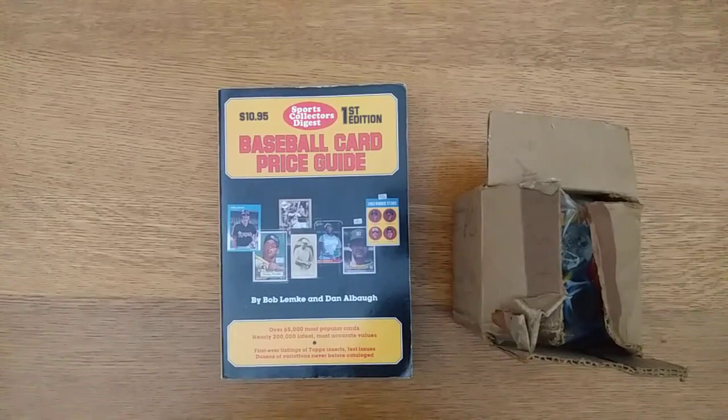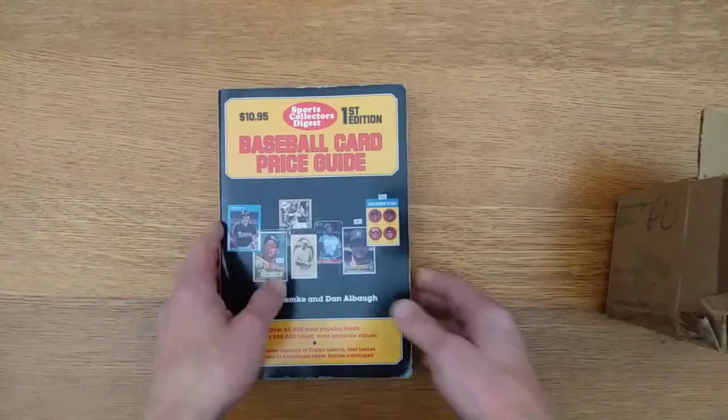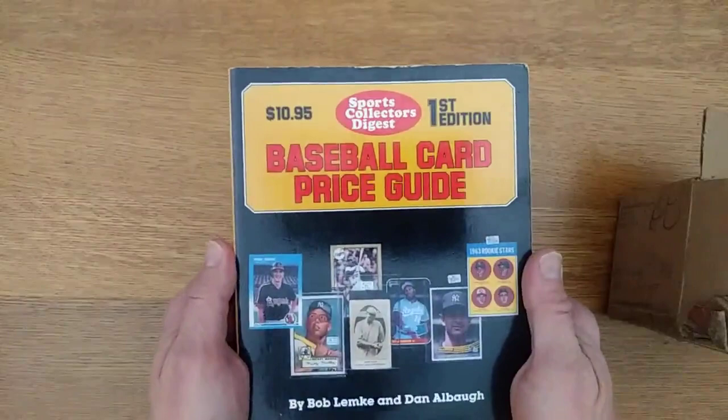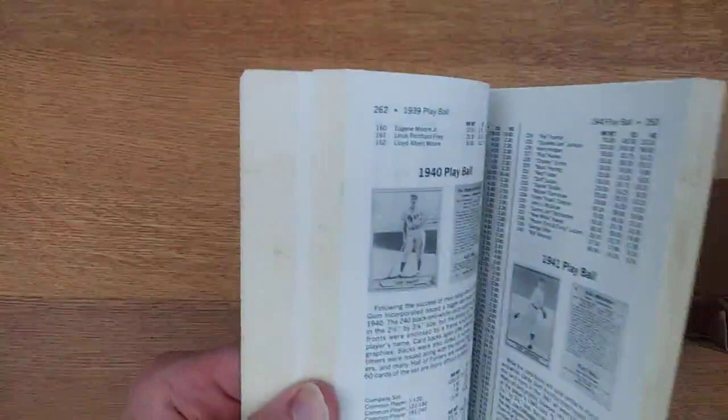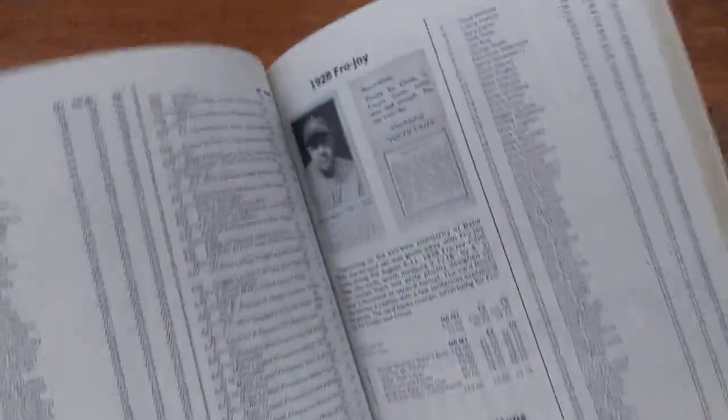Hello, in this video I'm going to look at an oddball set from the mid-1980s, in particular the 1985 Fun Foods button set. I believe this set was issued maybe late in 1984 — you will see it referenced as a 1984 set sometimes. I'm going to consult my old Sports Collector's Digest baseball card price guide from 1987, the first edition, to get a little period information on this set.